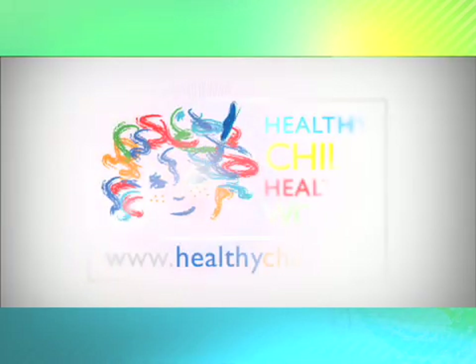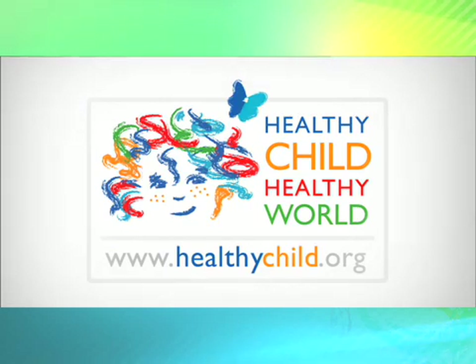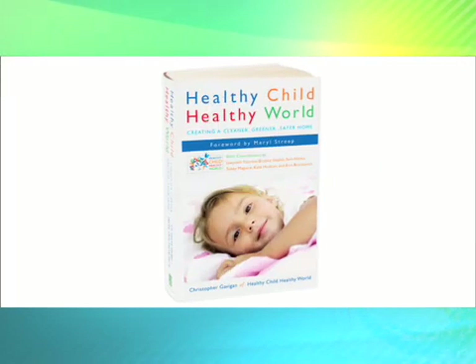Small changes can have a huge cumulative effect on the health of your child over the years. To learn how to create a safer environment for your family, visit us at healthychild.org, or pick up our book, Healthy Child, Healthy World.